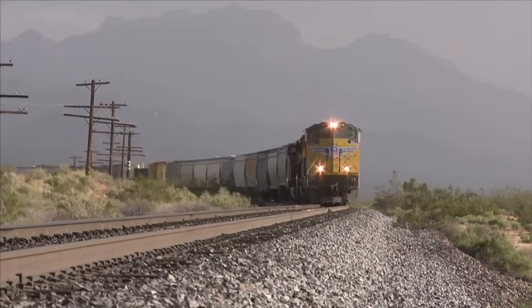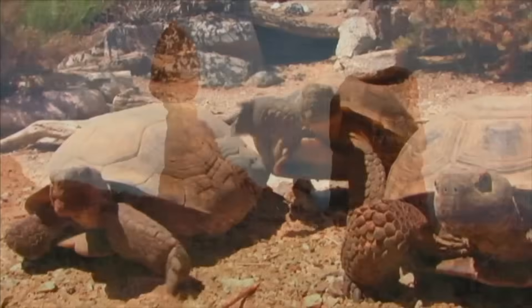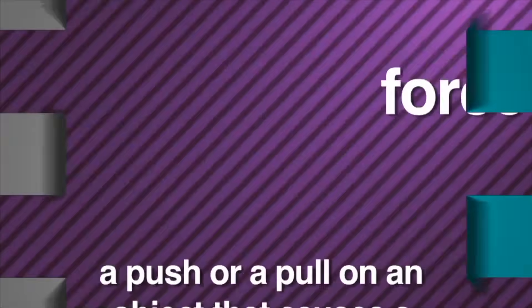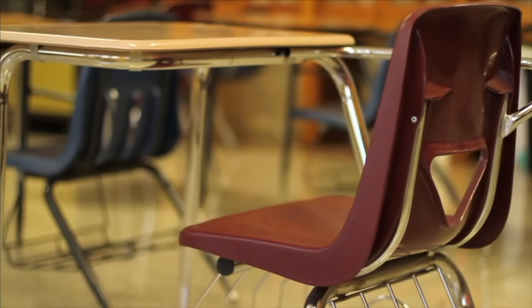Ever wonder what causes things to move faster than a speeding train? Or slower than a tortoise? Or what makes things stay still and not move at all? The word is force. Simply stated, force is a push or a pull on an object that causes a change in its motion. Right at this very moment, force is at work all around you and me. Force makes it possible to sit in your chair without floating into space or falling into the earth. Forces are involved in just about everything that you do every single day.